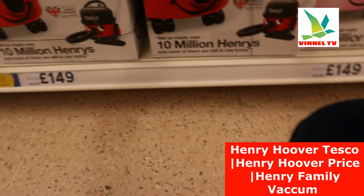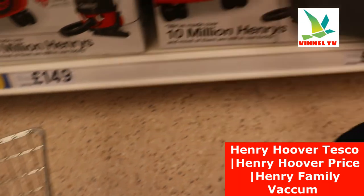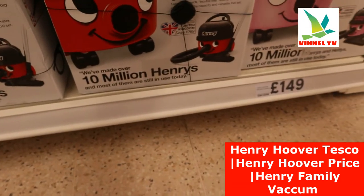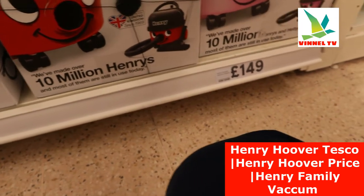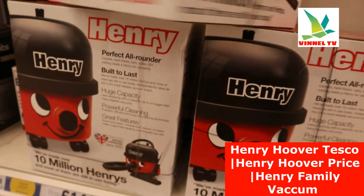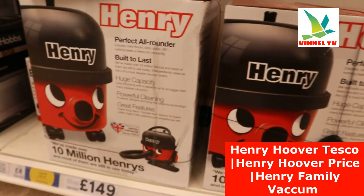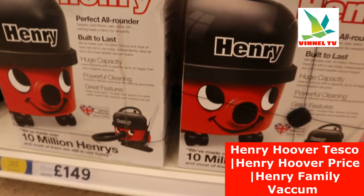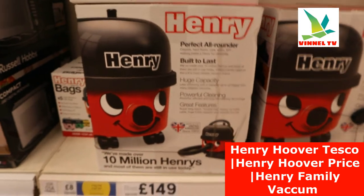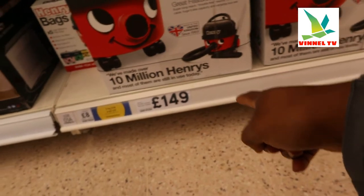Betty here, and the price is £149. So this is Henry and this is Betty — all is £149. So if you want to buy this you just need to take it to the till. At the moment this is what they got — they got Betty, Hetty, and Henry, all at £149.